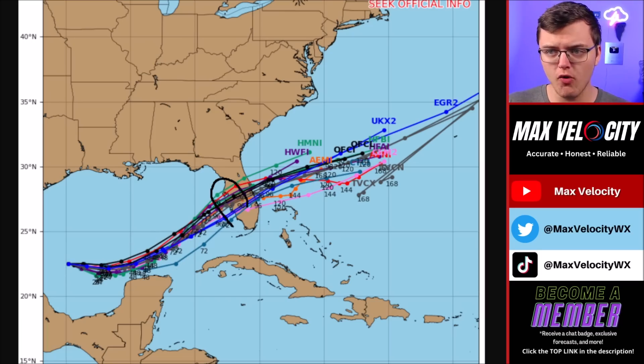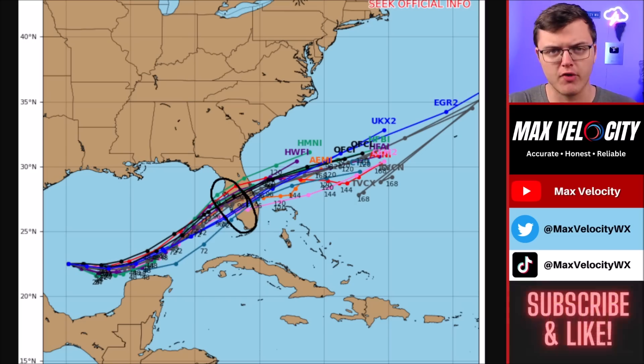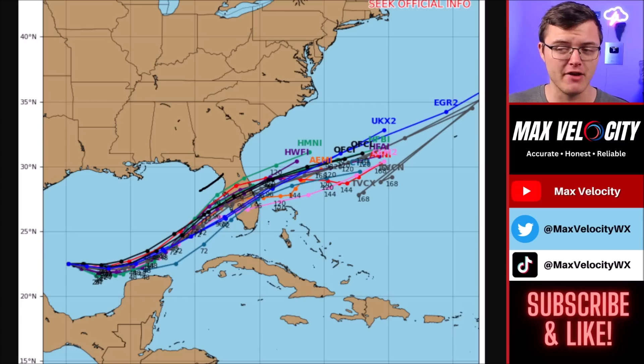The question really is where will this make landfall in Florida. The National Hurricane Center line shows it going right near Tampa. There is a large cone of uncertainty for a reason — this could make landfall anywhere from about the Big Bend of Florida to as far south as far southwestern Florida. It's a pretty large area still.